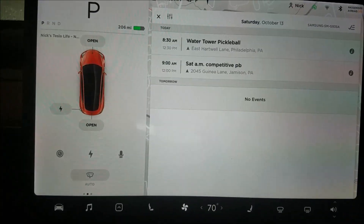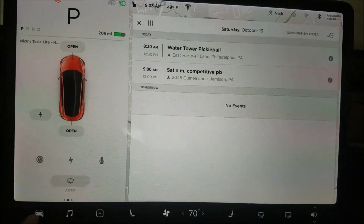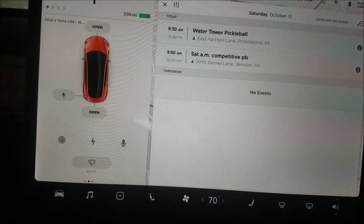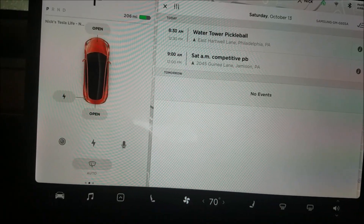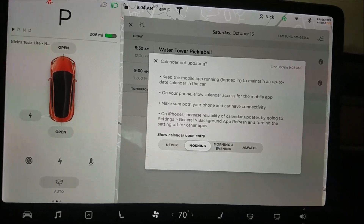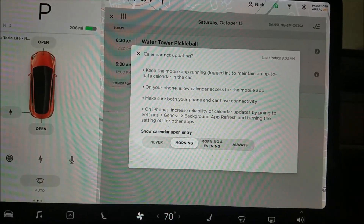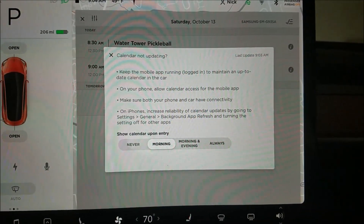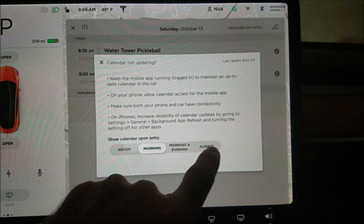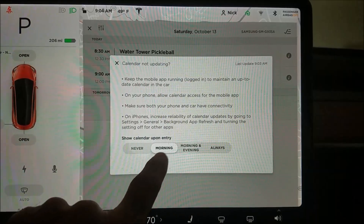This is your calendar — it syncs with your phone. There's a control setting somewhere to enable the synchronization of the calendar. It says 'calendar not updating' — interesting. It says 'keep the mobile app running,' and there's a help option to show the calendar upon entry in the morning. That's nice.